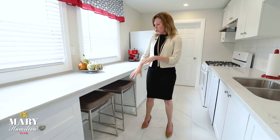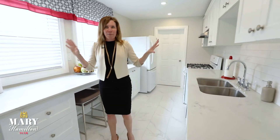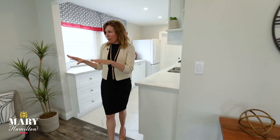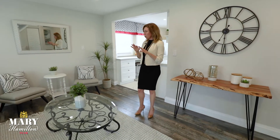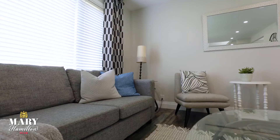A big part of staging is showing the space in its highest function, as well as making it look bigger and also making it look as bright as possible. For the living room, the highest and best use for that space is always how much seating can I fit in. In this space, we were able to fit in a full couch, two chairs, five seats.